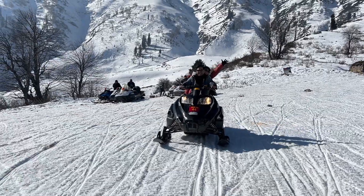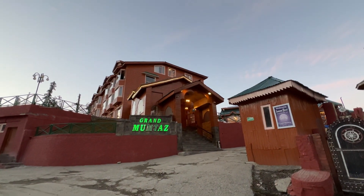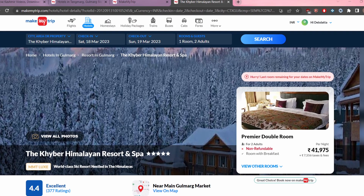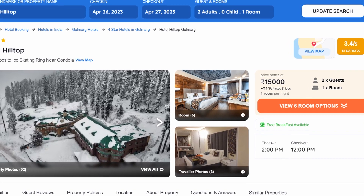There is a range of accommodation in Gulmarg, but it is more costly than other parts of Kashmir. For a budget-friendly option, consider staying at Tanmarg, a few kilometers away. If you want to enjoy the beauty of Gulmarg, stay near the gondola — options range from cheaper to very expensive resorts. We stayed at the Grand Mumtaz Resort, a four-star property. The most renowned luxury option is the Khyber Himalayan Resort. Another option is Hotel Hilltop, and you can see prices on screen.